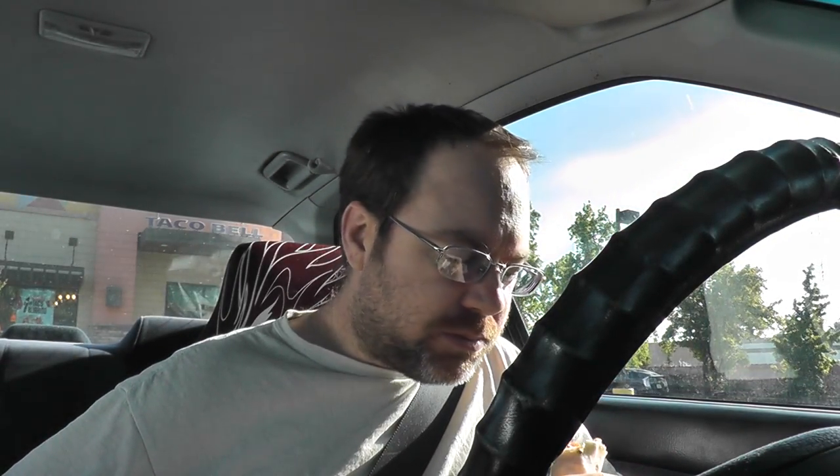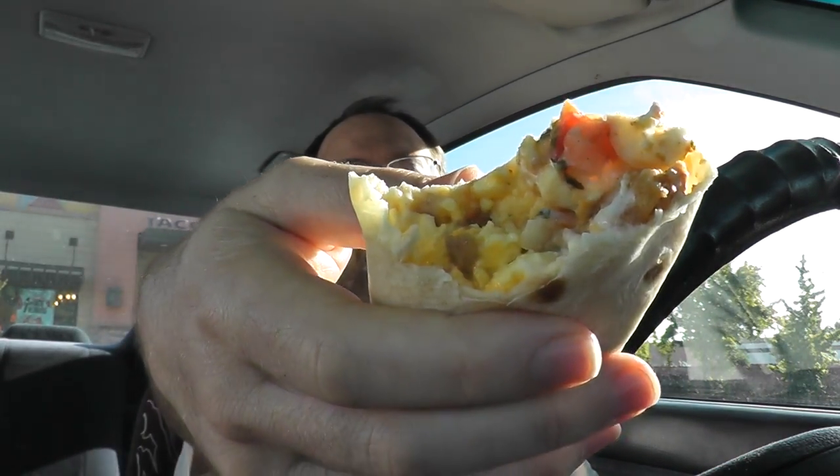I'm not seeing any steak yet. Maybe tiny little pieces mixed in with the scrambled eggs. It's okay — quite a bit different than a typical fast food breakfast. I'm not used to it. This might be my first time ever eating breakfast at Taco Bell.